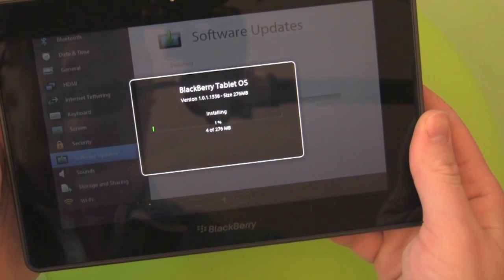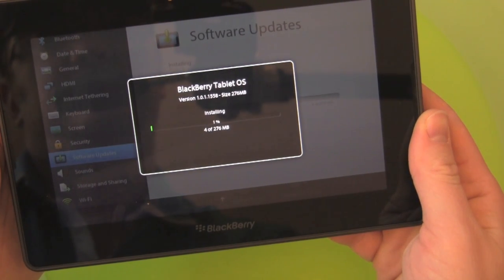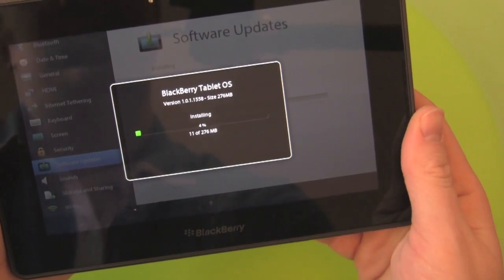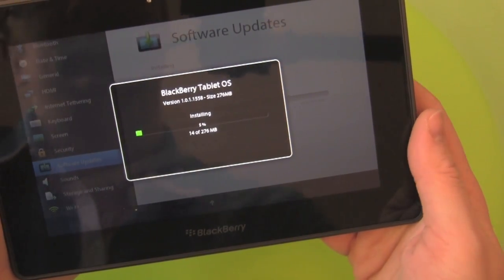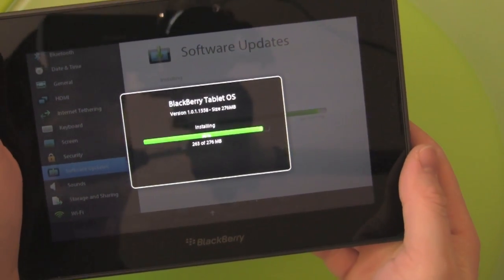Installing. 1% done — let's watch this for a few seconds and see how quick it goes. 4% done. And we're back on the home stretch here, 94%, 95%.